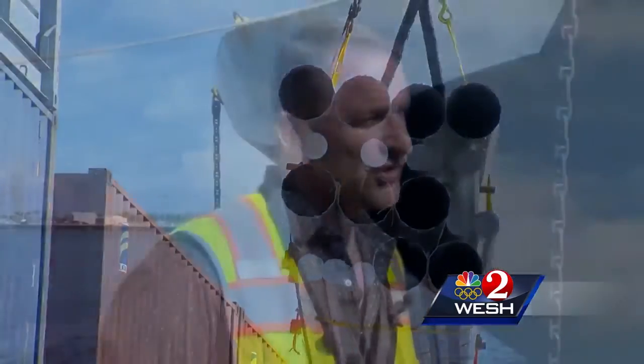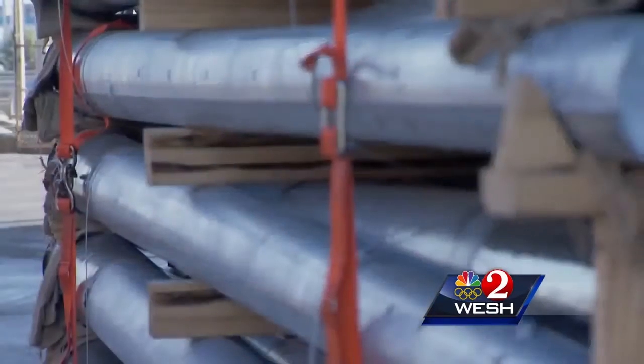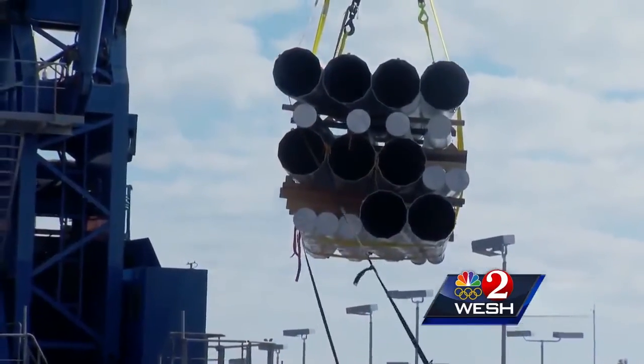We're loading out about three barges a week, pretty much seven days a week, ten hours a day. Some are steel, some are concrete, some are wood, and some weigh 10,000 pounds.